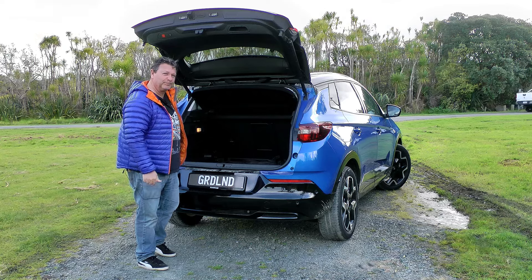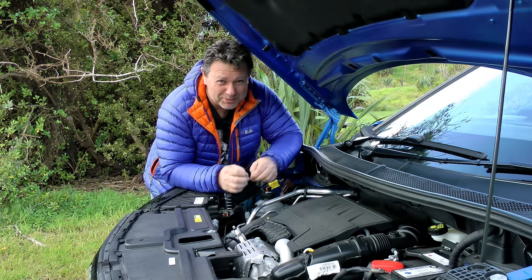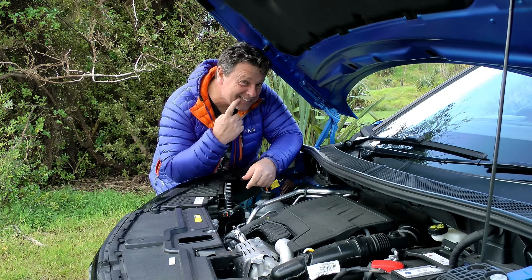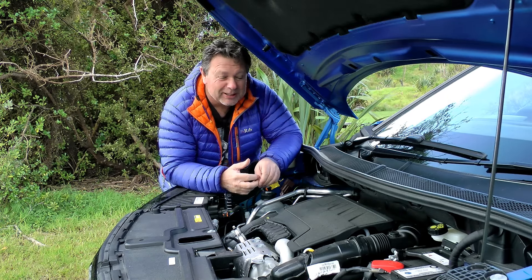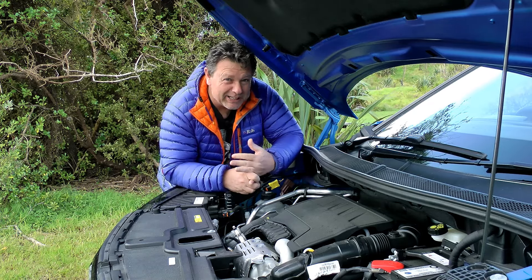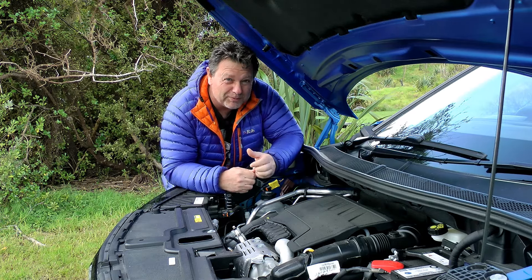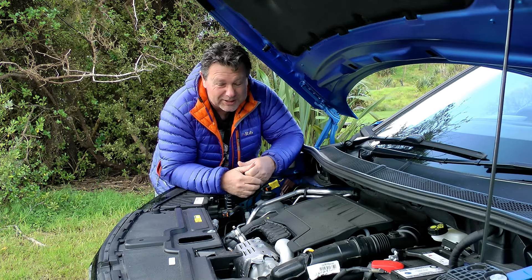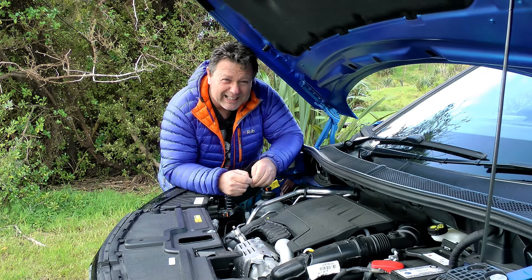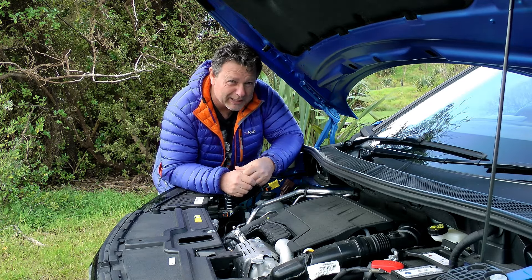Let's look under the bonnet. Only looking down because it's quite a tiny engine. What we have is a 1.2-litre three-cylinder engine, which gives you 96 kilowatts of power and 230 newton metres of torque. It's married to an 8-speed automatic gearbox, which makes it very frugal on fuel. Because of its size, it gives you 5.4 litres per 100 kilometres, and in emissions — should you find the exhaust — about 125 grams per kilometre.